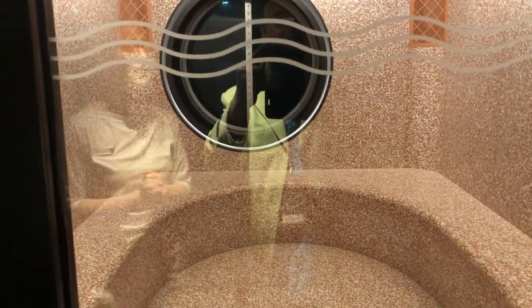This is our salt room. It's absolutely beautiful, really good for breathing, really good for your skin. You absorb all the minerals from the salt and it's warm and heated.